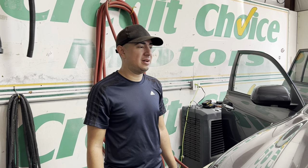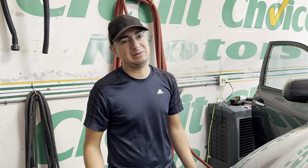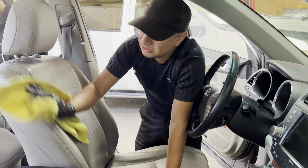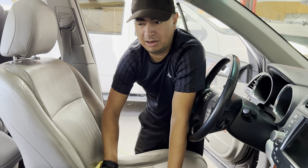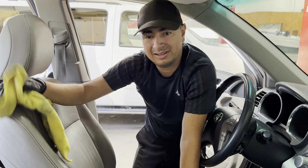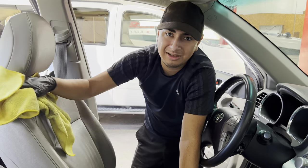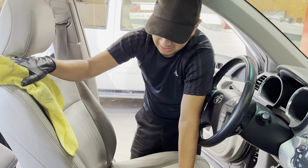Basically, how we got this client is that we saw they had posted a Facebook ad looking for detailers to clean the cars on a regular basis. We contacted them and came to the dealer just to see what their expectations were, what they wanted us to do. From there, we worked out a deal — what worked for us, what worked for the client. We usually do about two to three cars a week. We give them better rates than our other clients just because they always have cars for us to detail. When things are slow with other clients, we usually just come here because there's always a car that needs to get detailed, serviced, or cleaned up.